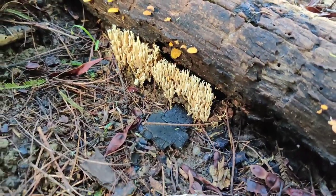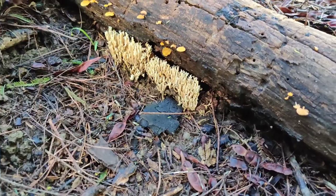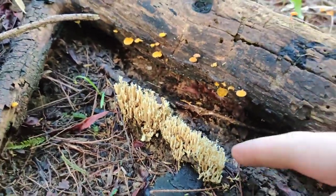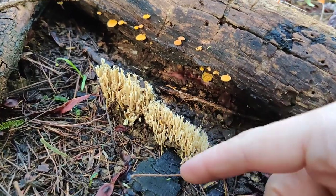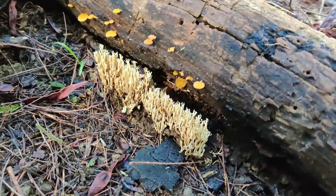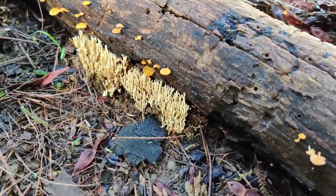This here looks kind of similar to a coral mushroom, but it actually grows from the dirt, not from the wood. I imagine it's very similar in the way that it grows in a coral shape, but I don't think it's edible. So I'll leave that one.